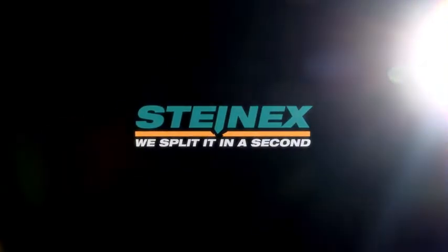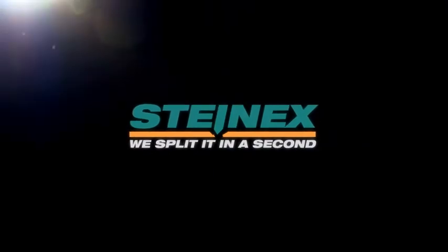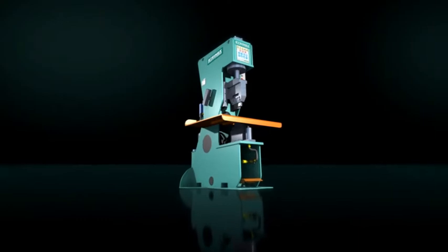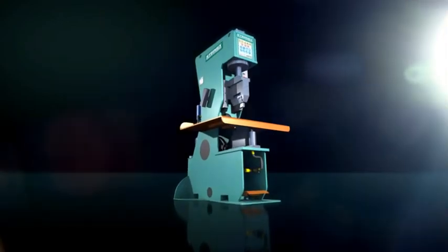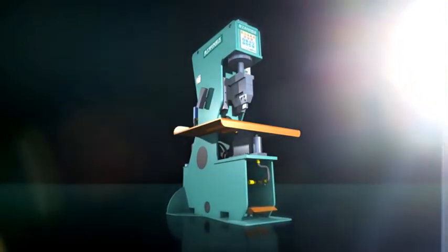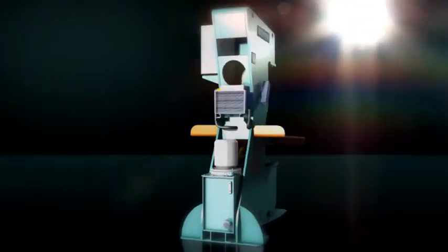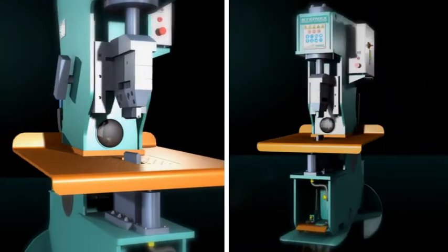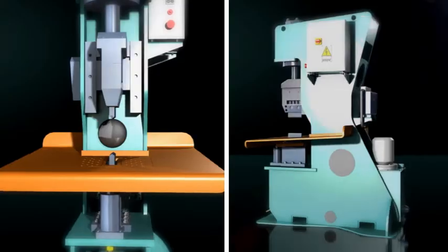Steinex is a worldwide leader in splitting natural stones and concrete, thanks to its many products and versatility. Used to split any kind of stone, ideal for the wide-ranging production of cube, curb stones and wall stones. Igloo: robust, versatile and above all a fast machine capable of producing high quality cuts. Igloo — hard times for stones, by Steinex.